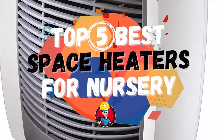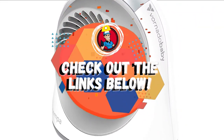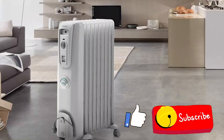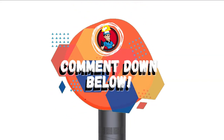There you have it — our top five best space heaters for nurseries on the market. Check out the links in the description below for detailed information and latest pricing. If you thought this video was helpful, please smash that like button and consider subscribing. If you didn't, let me know why in the comments below. Thanks for watching and I'll see you in the next video.